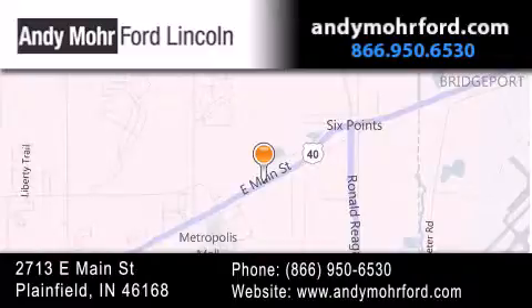get new car pricing and receive free no-obligation price quotes. Stop by and visit us today at 2713 East Main Street in Plainfield, or see us online at AndyMooreFord.com.